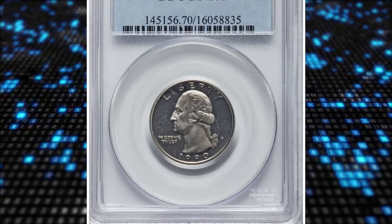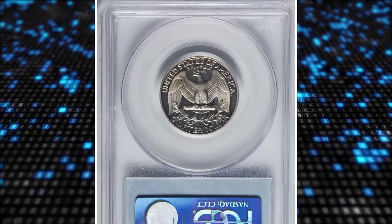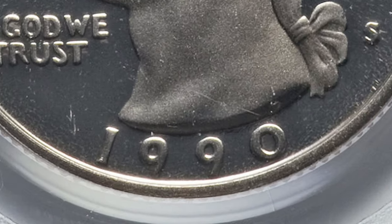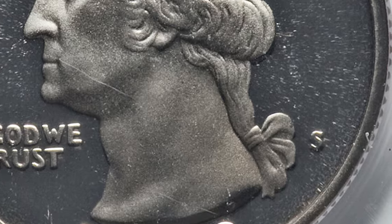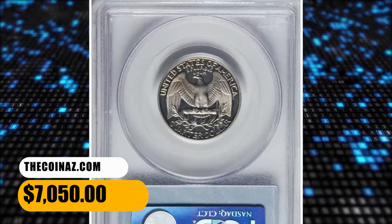Number 5. 1990-S Washington Quarter with double die obverse, graded PR70 deep cameo by PCGS. Strong doubling is apparent on the date and mint mark, and this silvery example is every bit as pristine as the grade implies. It was sold for $7,050.